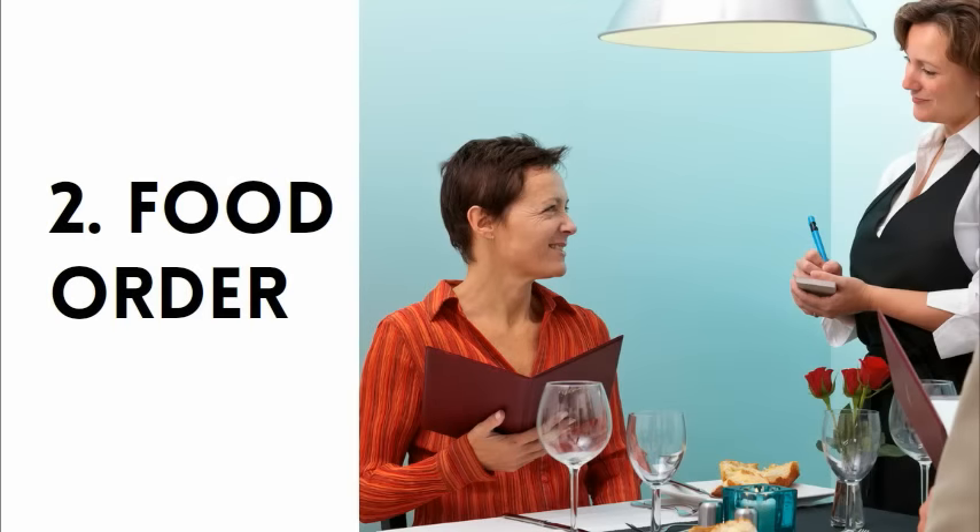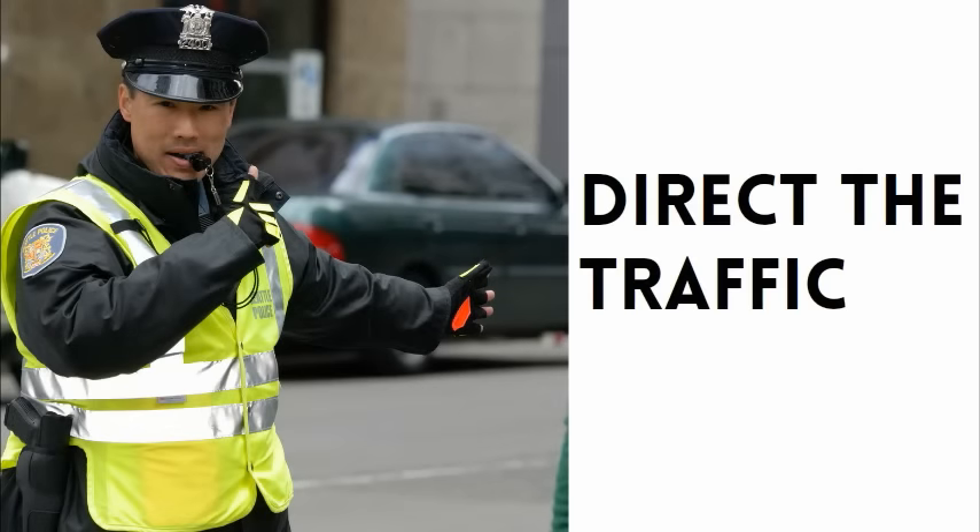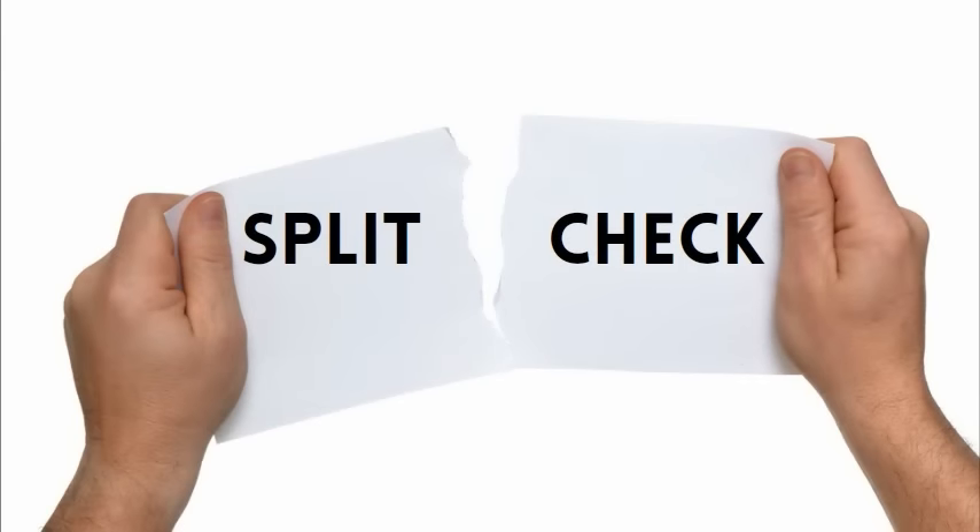The food order is next on the agenda, and the server will direct the ordering process. Imagine ordering as an intersection with a broken stoplight — you need to direct the traffic, so don't be shy. Also, if the table looks like they might want to split the check, for example two couples or a group of friends, this is a good time to ask.